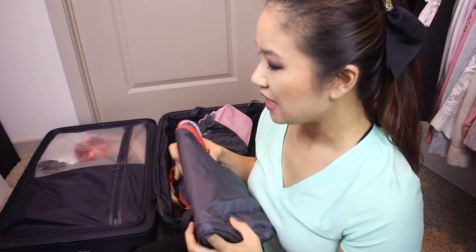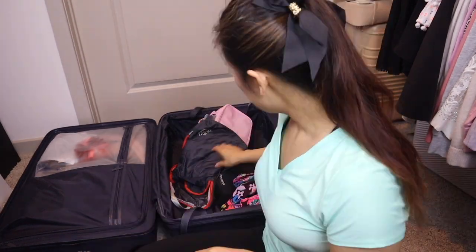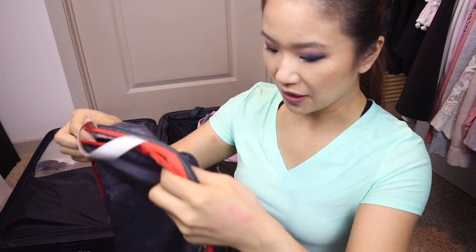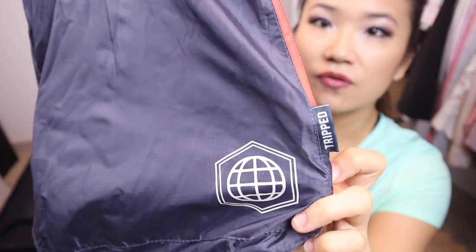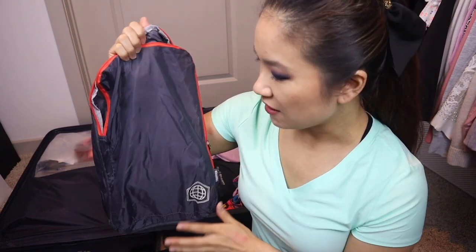I brought just enough clothes for each day with a couple extra pairs. Here's my other compressible pouch — I really like this brand, I think it's called Tripped, found on Amazon. I love it because the zippers are smoother than other brands. I got a pink set but I always go back to this one. I'll link it down below if I can find it.